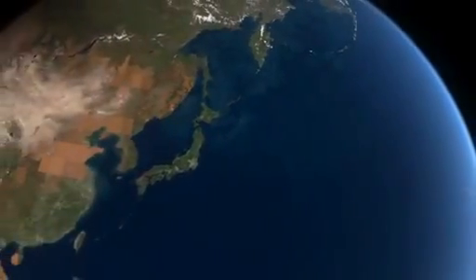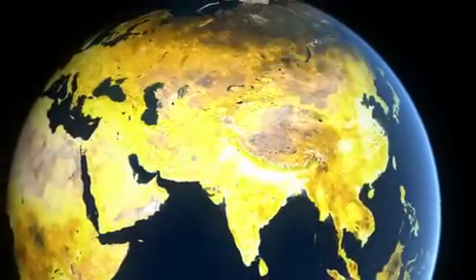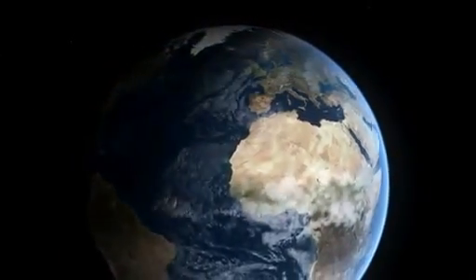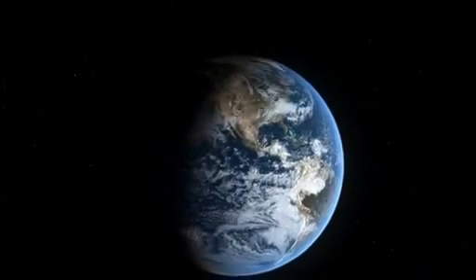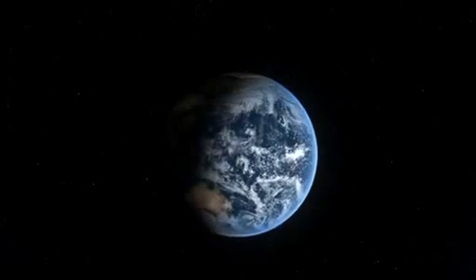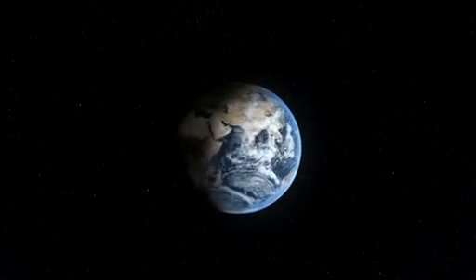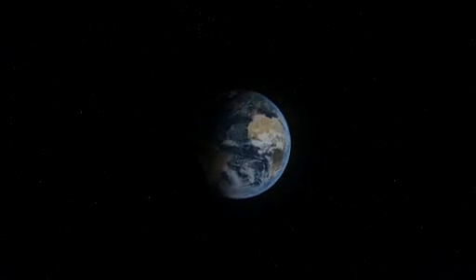The ocean is essential to life on Earth. It is the primary storehouse of Earth's water. Without the ocean, our planet would be uninhabitable. NASA satellites and their unique view from space are helping to unveil the vast and largely unexplored ocean.